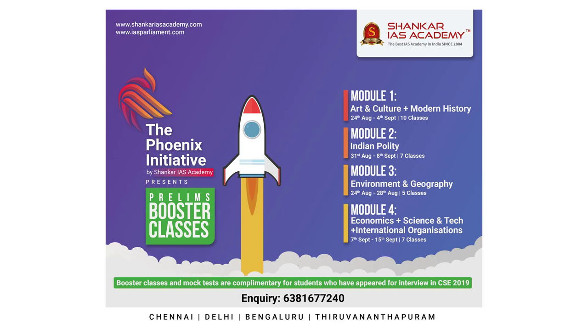The free test series consists of eight GS full mock tests and three CSAT full tests. It also includes 42 current affairs tests covering June 2019 to March 2020, and five exclusive monthly current affairs tests from April 2020 to August 2020. Each module costs rupees 3,600, and if a student selects all four modules the total course fee is rupees 9,999. Note that Phoenix Initiative including 18 tests is free for 2019 interview students, Shankar IAS Academy 2019-20 BCM batch students, and Pre-Storming 2020 batch students.